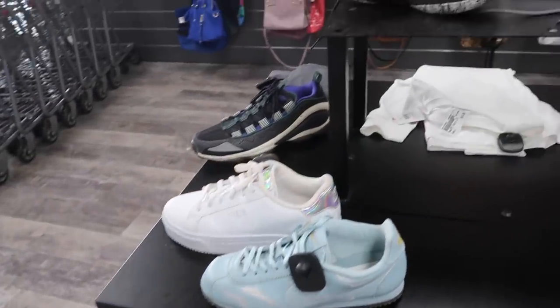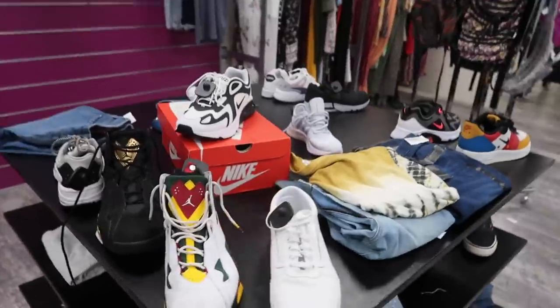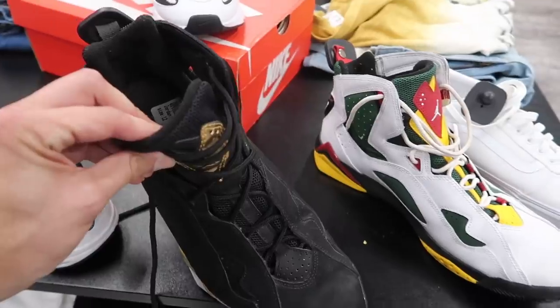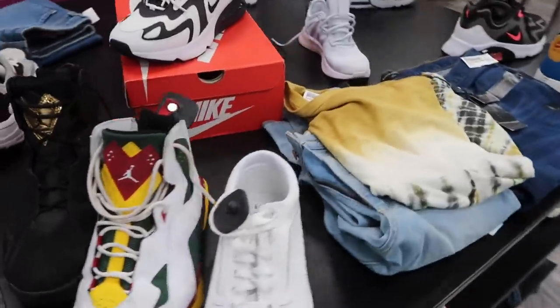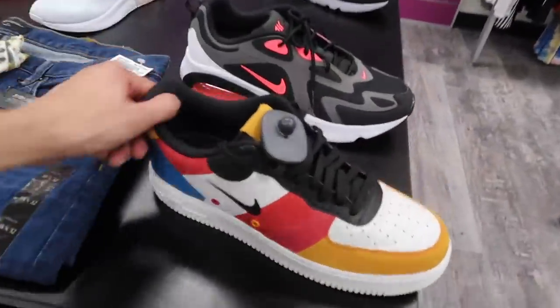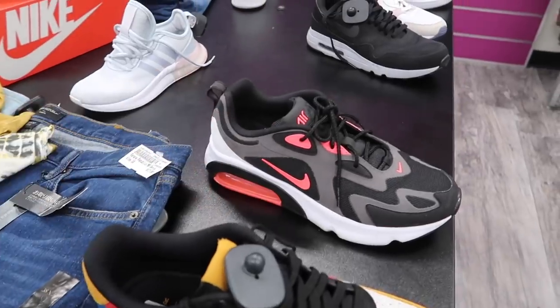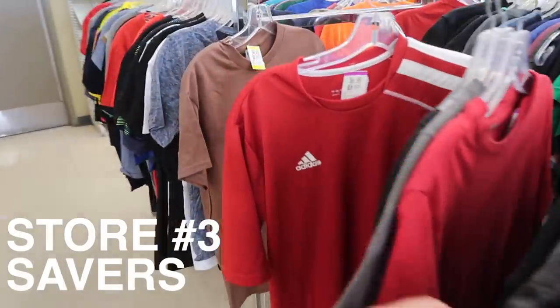Back table: $65 on those Hardens. Cortez — nothing that great. Next table has what people always confuse for Jordan 7s at $60. Also got the Air Max 200, Vans, and the Mussy Air Force One Low size 11.5 for $65. Another Air Max 200 — nothing else here. Now we're at Savers.